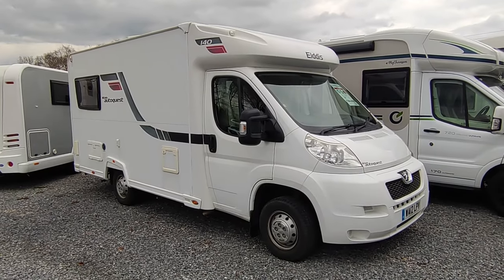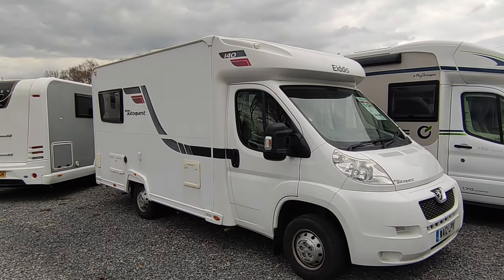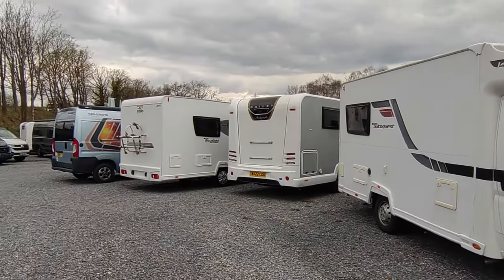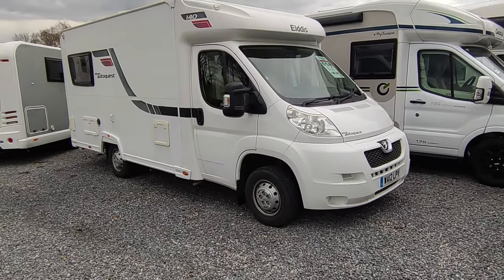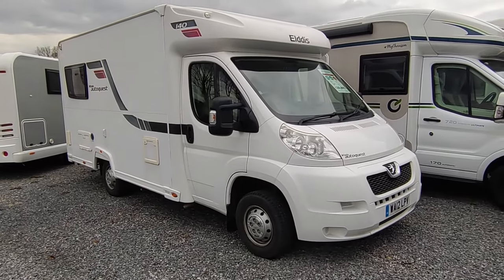Hi, this is Highbridge Motorhomes Devon on a grey yet slightly spring-like early March 2024 day. We're out here doing some videos on our plethora of recently arrived stock — really busy, lots of things coming and going. Most of the vans out here we've got second-hand and we've sold at least one time before, and that's the case with this one.